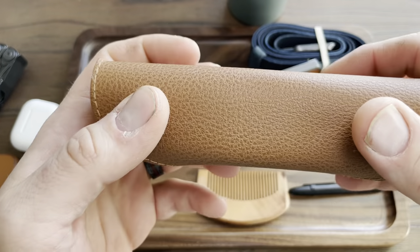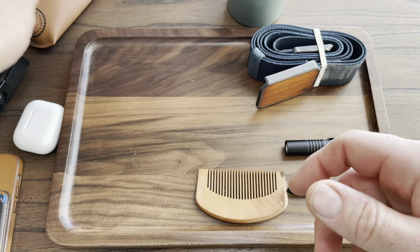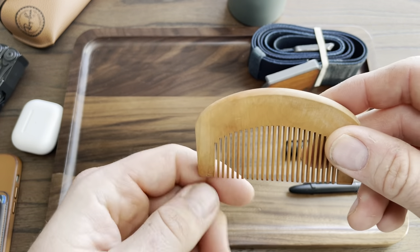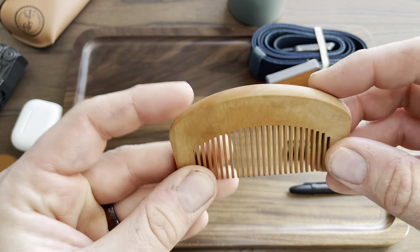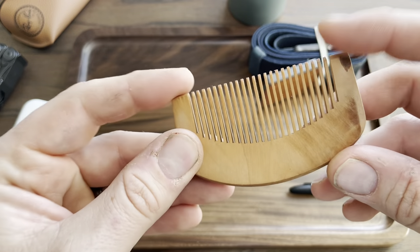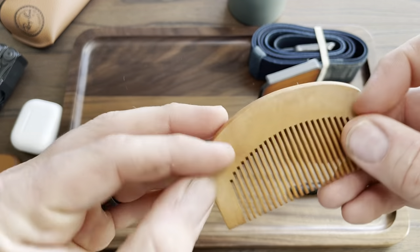I'm not exactly sure how much these are but they weren't terribly expensive. And then this beard comb — I'm not exactly sure where I got this but I found one on Amazon that looks very similar, so I'll put links to everything down below. I think it's like bamboo or something, but it's small and that's why I like it.